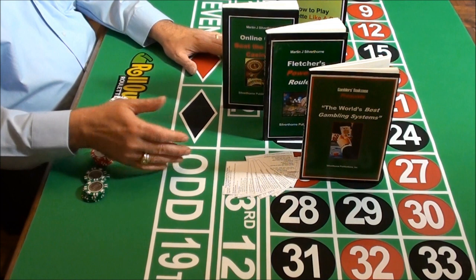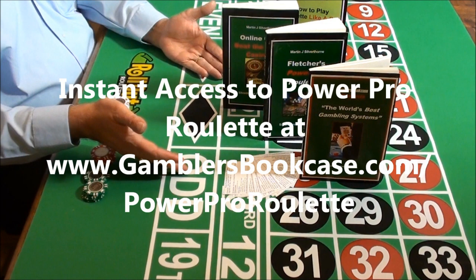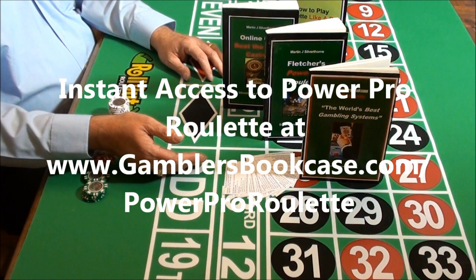Get started now. You can download this amazing roulette winning package in the next five minutes. Russell Hunter wishing you high profits using a small bankroll as a Power Pro Roulette player.